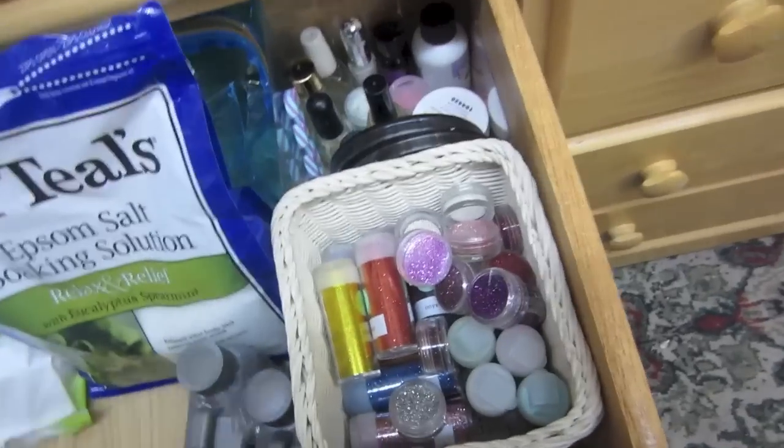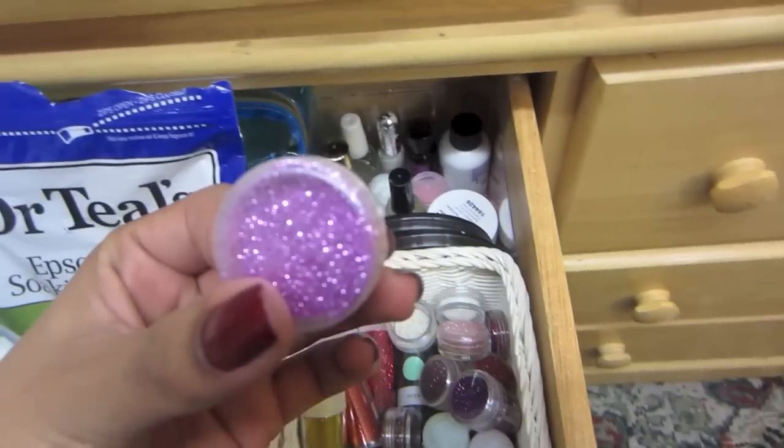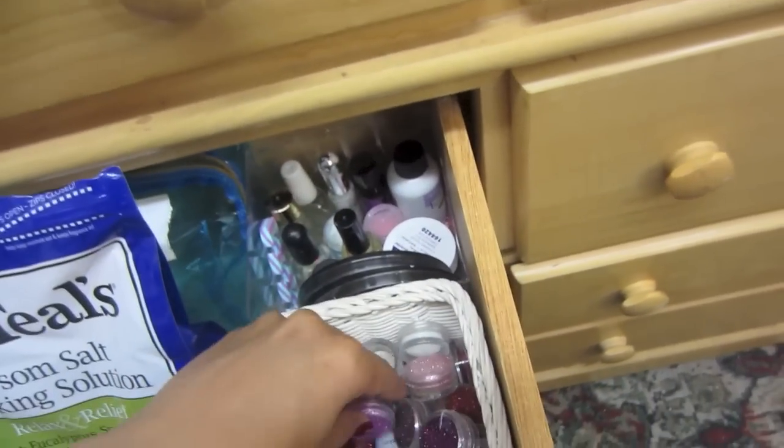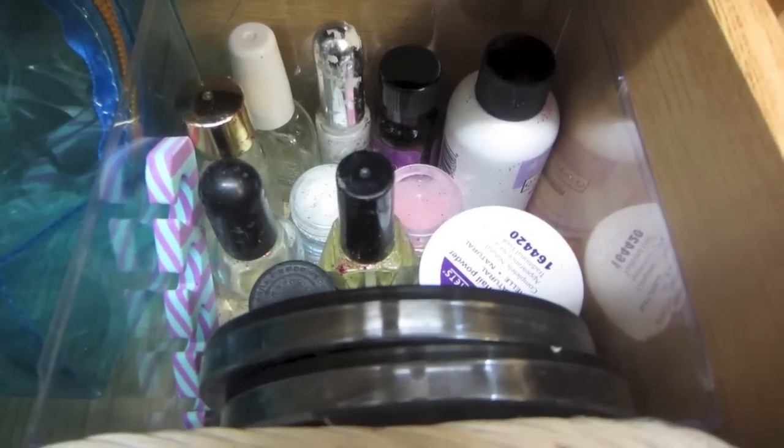This drawer is my loose glitters — gold and ones like this. Over here it's like my nail polishes, primers for nails, and more rhinestones.